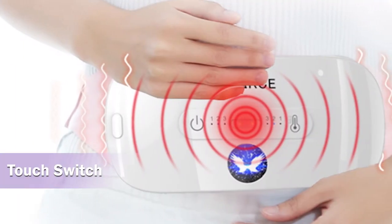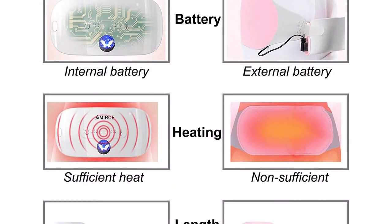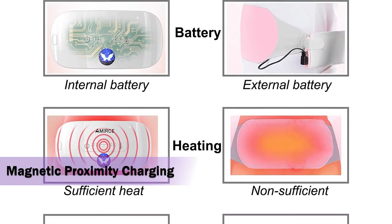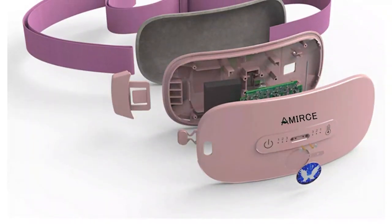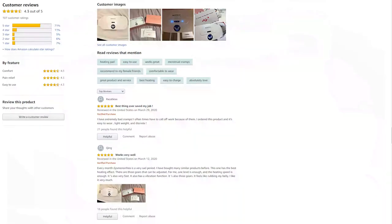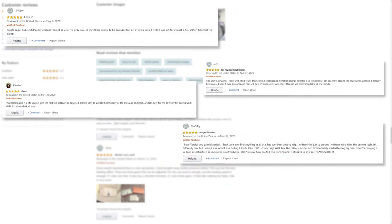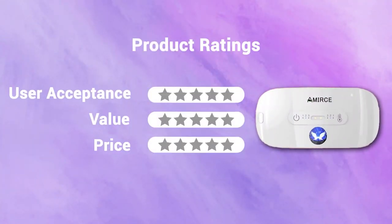Its touch switch is easy to handle and lets you select your preferred functions. This rechargeable heating pad with magnetic proximity charging is very convenient and efficient to use. A Rice is a personal care and health brand that produces massager tools. According to reviews, it works great for women suffering from bad menstrual cramps, and the two functions of heat and massage provide a good period time.